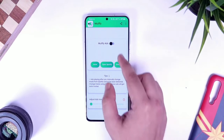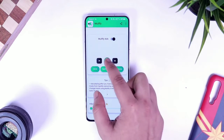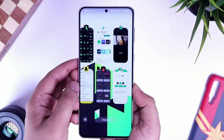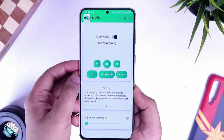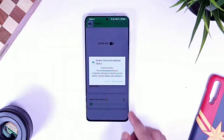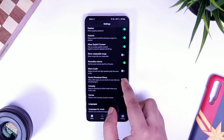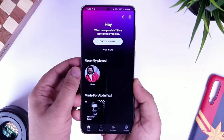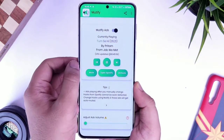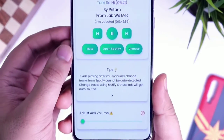Next up on our list is Mutify. Mutify is one of the best Spotify ad-silencing apps that you can get for completely free. What it does is, whenever Spotify plays an ad, it detects it and turns the music volume down to zero, so you can sit back and enjoy listening to your favorite music without worrying about annoying Spotify advertisements. All you have to do is simply download the app, enable device broadcast status from the Spotify application, and then make sure you change the track using the Mutify app.